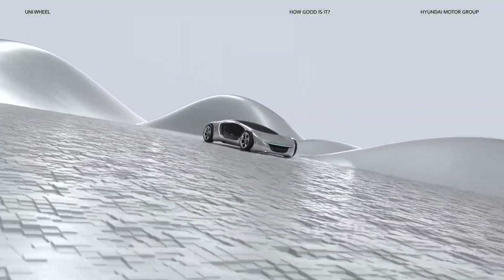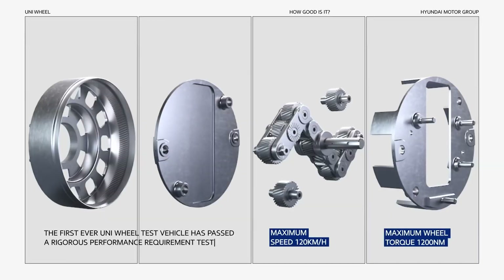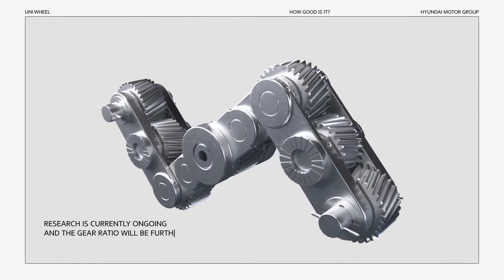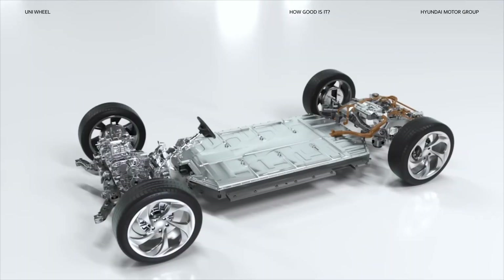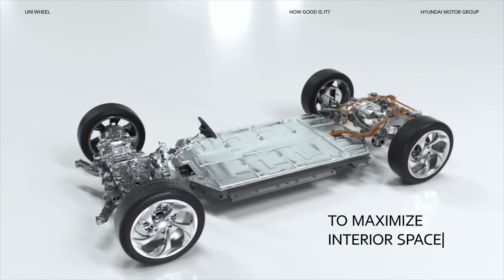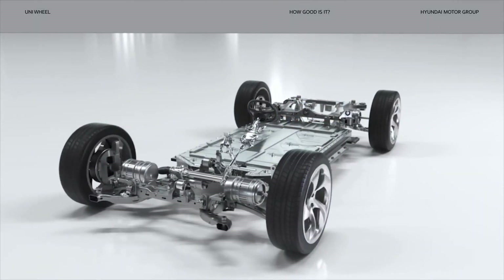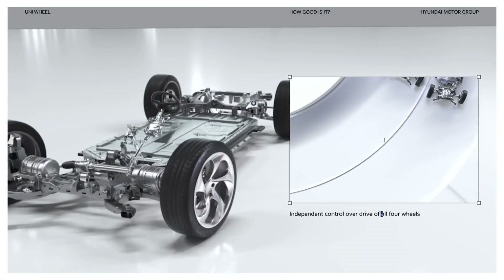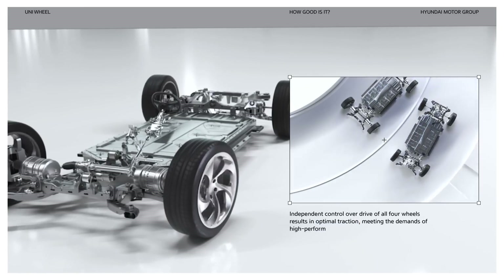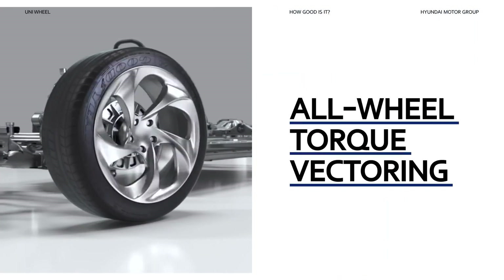When they say good things come in small packages, they mean Uniwheel. The first ever Uniwheel test vehicle has passed a rigorous performance requirement test. Research is currently ongoing and the gear ratio will be further adjusted to meet conditions for mass production. The Uniwheel maximizes the space between the wheels in order to maximize interior space, achieved by miniaturizing the central motor and attaching it to each wheel. Independent control over all four wheels results in exceptional optimal traction, meeting the demands of high-performance vehicles — all-wheel torque vectoring like never before.